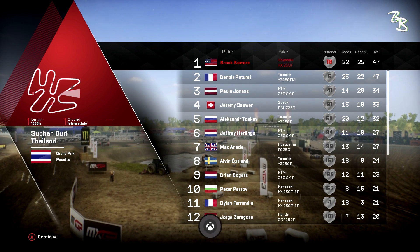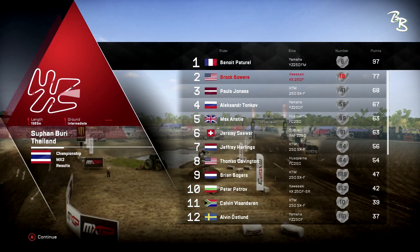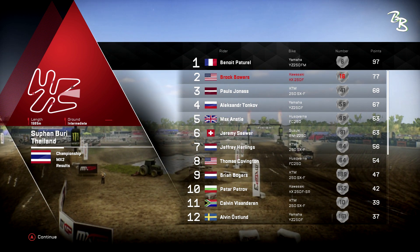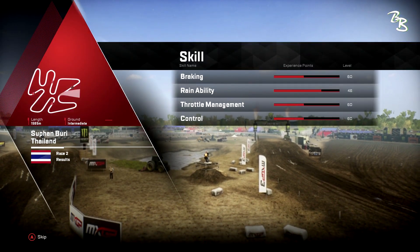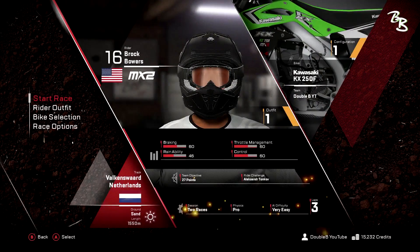So the combination: we took second the first race and first the second race, Benoit flip-flopped. We're at 47 points total at the end of round number two. For the whole championship Benoit is still in the lead with 97 points and we're at 77, so he's 20 points ahead of us overall. We got 3,260 credits for winning and beating our sponsor rivalry, plus some experience and skills. The next race — we're going to Valkensward, Netherlands: sandy ground, 1500-meter track. But that's going to be in the next video! Thanks for watching, subscribe, like, comment — we'll catch you guys in the next one. Peace!